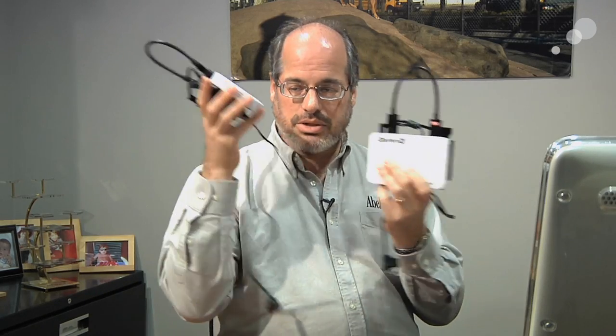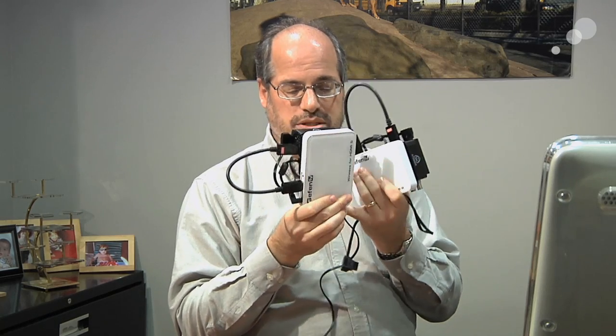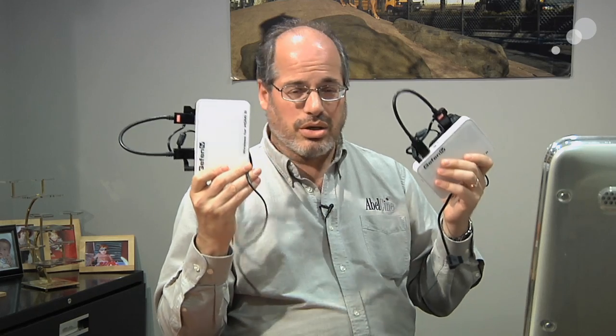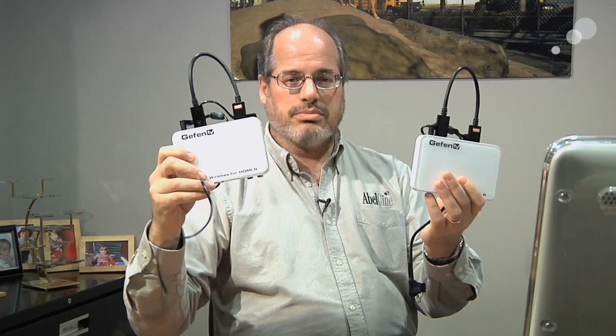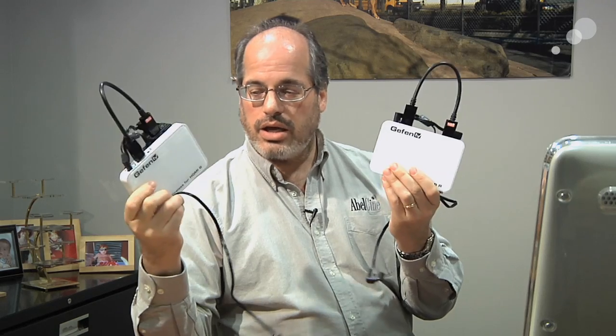The entire system together weighs just under a pound, and the same on the other end. You can take a piece of Velcro or a small glued mount and attach it to whatever rig you want — we have things we can recommend. The complete system is referred to as the Able City Wireless Video Solution, and it's available now.